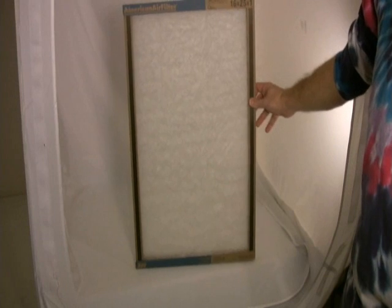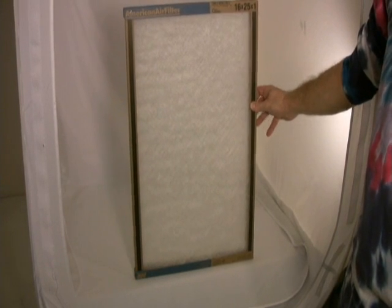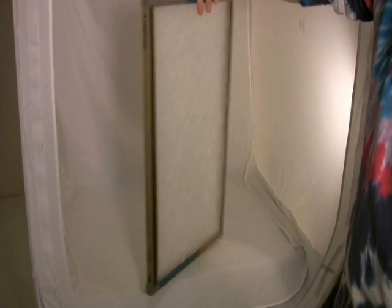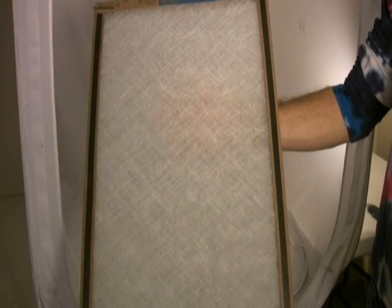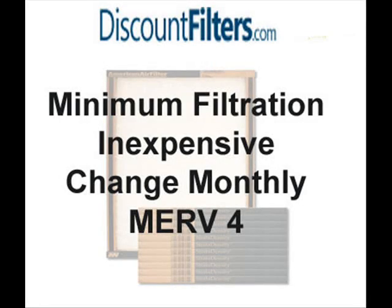Now let's look at the specific filters we offer. The least expensive option is something like this fiberglass panel filter. These will provide minimum protection for your furnace and AC system, and many pollutants and allergens will pass right through these. They should be changed every 30 days. Consider the fiberglass panel filter if your main goal is economy and minimum protection for your equipment.